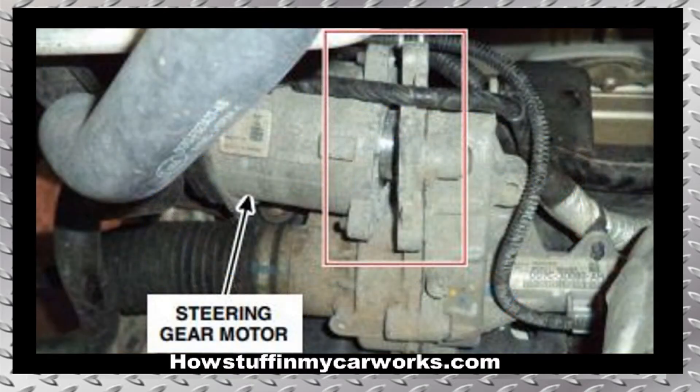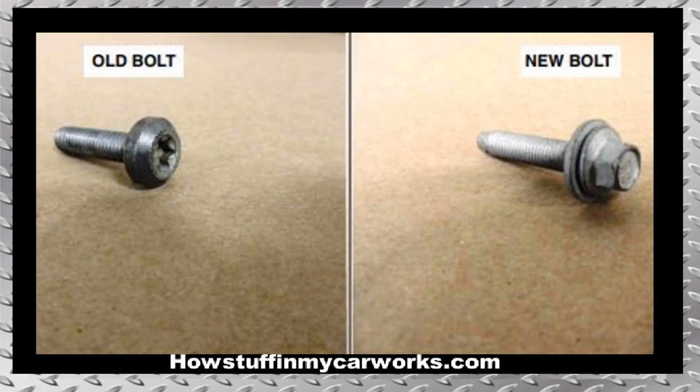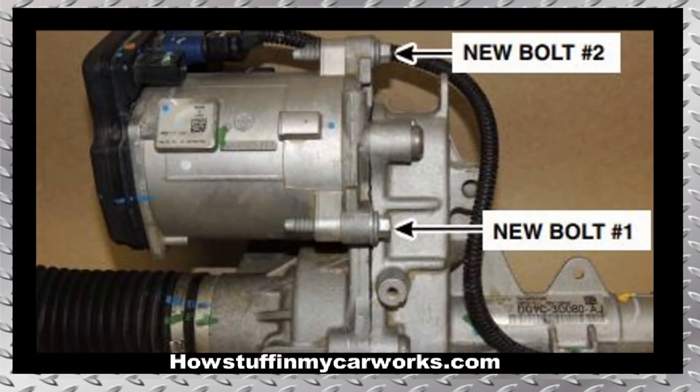5. Some 2015 and 2016 models have been recalled because the bolts that fasten the electric motor to the steering gear are prone to corrode and break. The repair involves replacing the bolts with a new style as shown on the screen and applying rust inhibitor to prevent corrosion. Take note that if the motor or the steering gear show signs of damage, the complete steering gear assembly needs to be replaced.